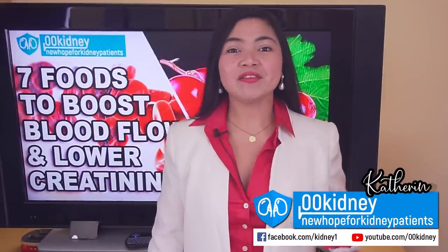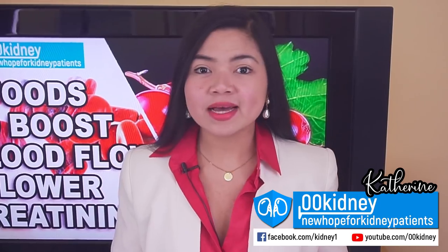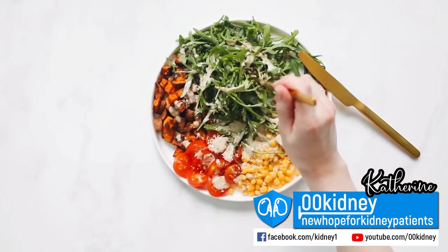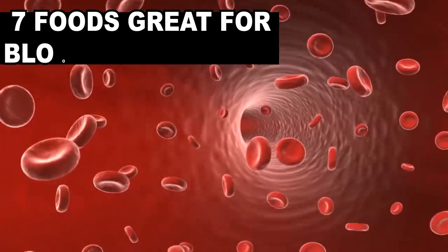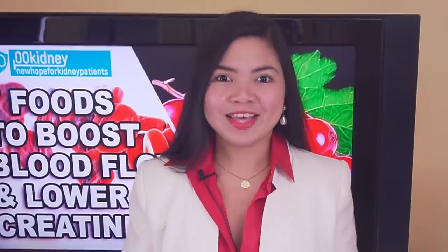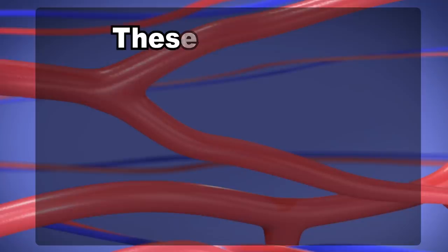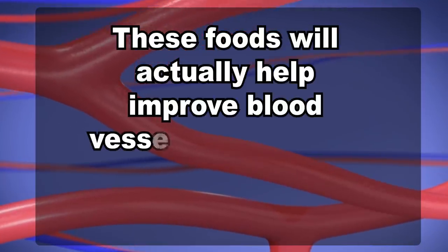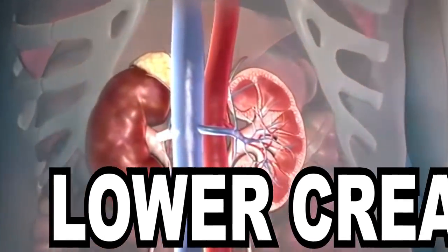Hello and welcome, Katherine here. I've been working with people suffering from kidney problems for 10 years. There is no doubt that following the correct diet is essential to improve kidney function. There are 7 foods that are so good for your blood circulation that will help you fight swelling, fluid retention, high blood pressure and diabetes. The right diet is the cornerstone of any kidney restoring plan that works, and these foods will actually help improve blood vessel strain and reduce blood buildup in your arteries — great for lowering your creatinine levels.